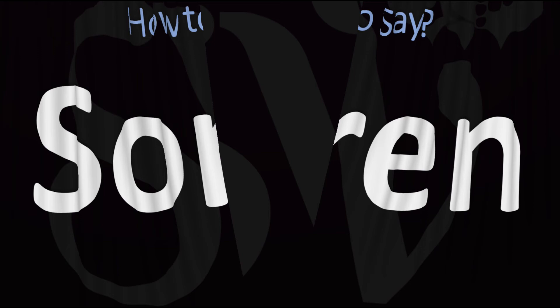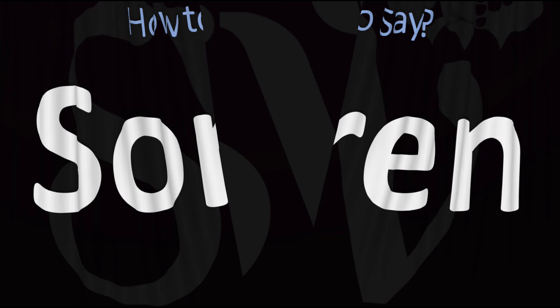And now you know. Here are more videos on how to pronounce more words and names whose pronunciations aren't always obvious. I'll see you there to learn more.